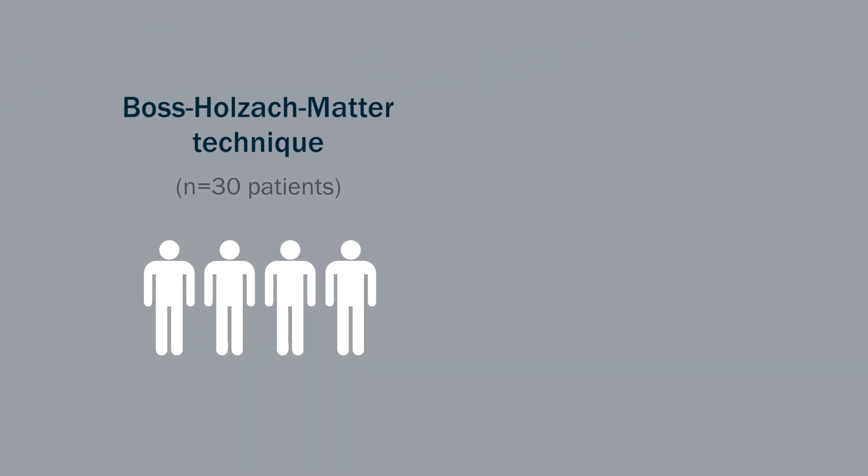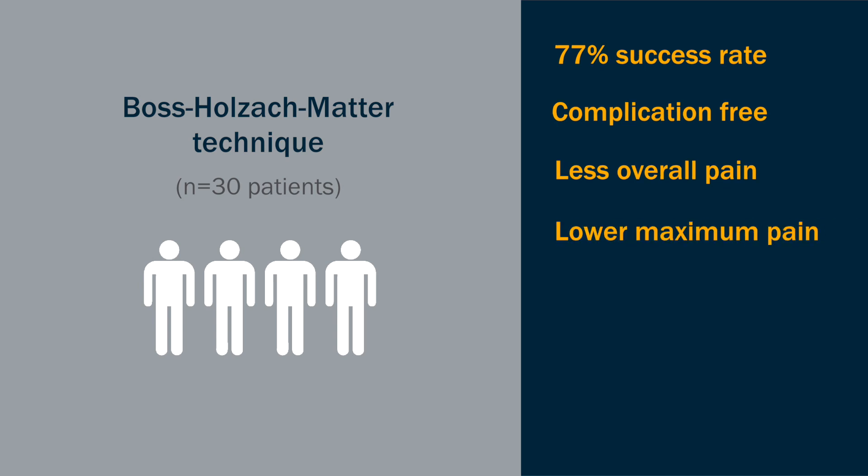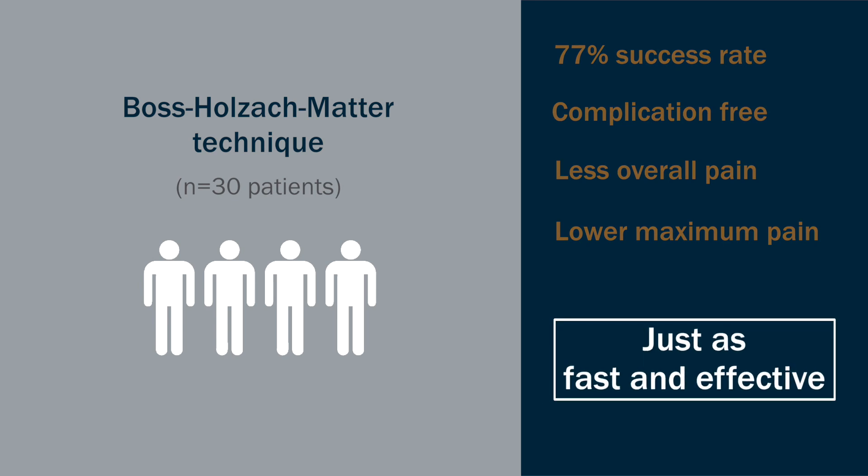They found that the self-administered technique had a 77% success rate, was complication-free, and resulted in less overall pain and lower maximum pain. Equally importantly, it was just as fast and effective as the physician-administered technique.